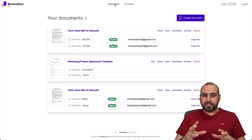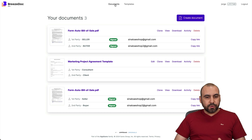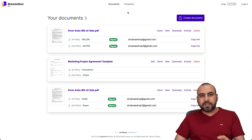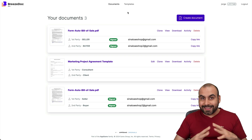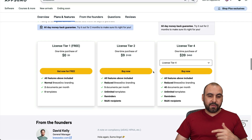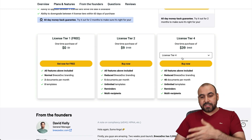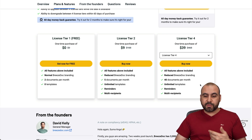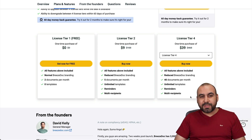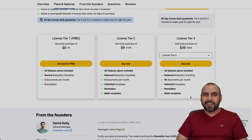So basically, that is BreezeDoc. It's super easy to use — just upload your own documents, add the fields, and you're ready to start sending them out. For the price you're going to get this — free or the highest tier at $39 for 40 documents per month — I think it's a good buy. If you want to check it out, the link is provided in the description. And that's a wrap for BreezeDoc.